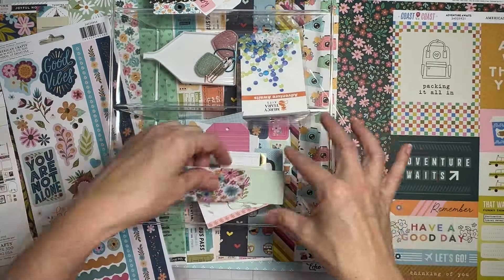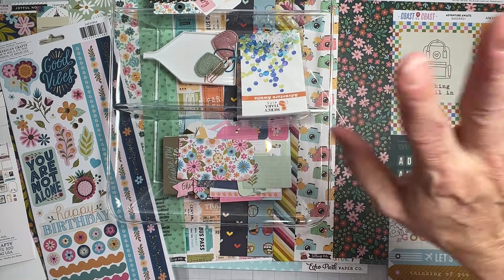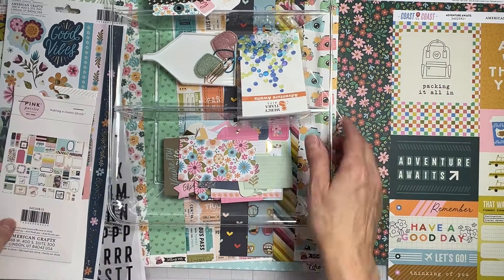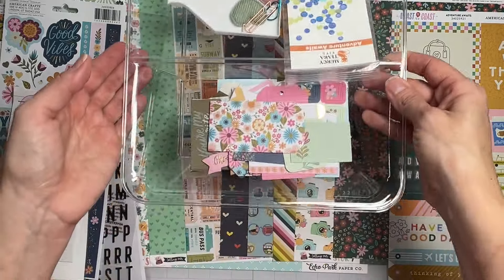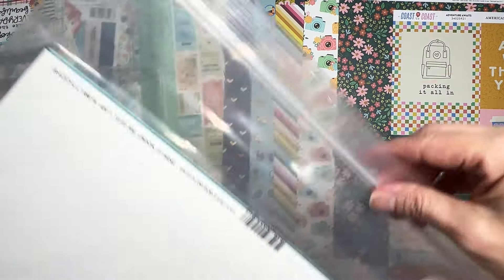That is the main kit — and I have so much more! You can see the treasures that come in it. Let's show you the cardstock add-on really quickly.